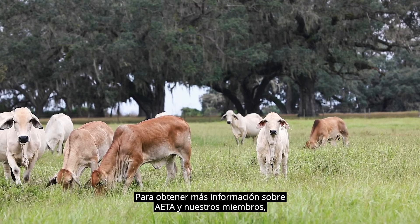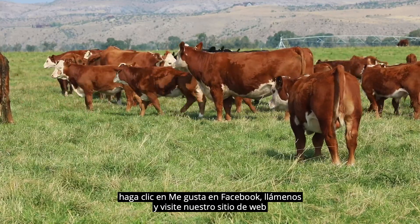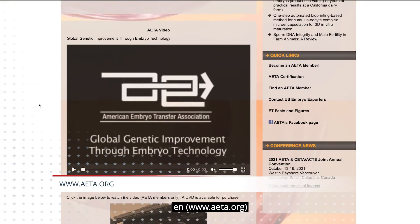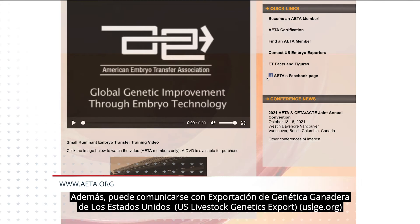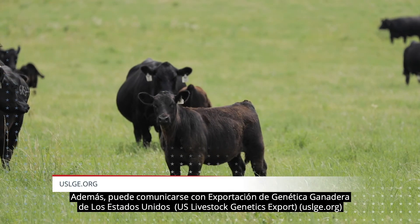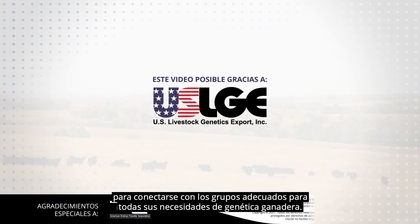To learn more about AETA and our members, like us on Facebook, give us a call, and visit our website at www.aeta.org. Additionally, you can contact U.S. Livestock Genetics Export at uslge.org to get connected with the right groups for all your livestock genetics needs.